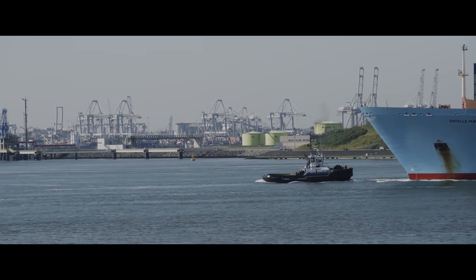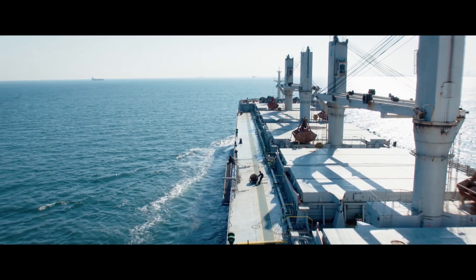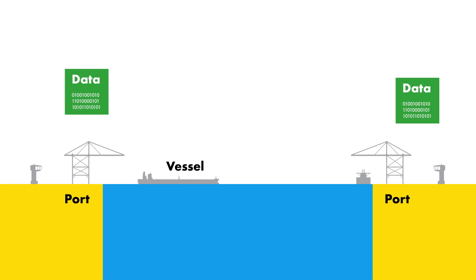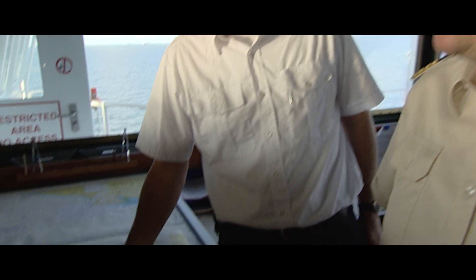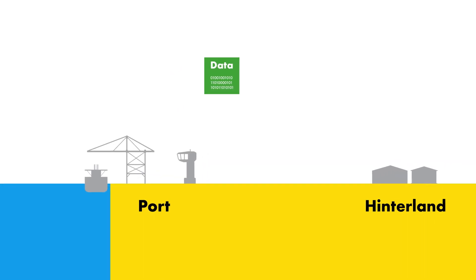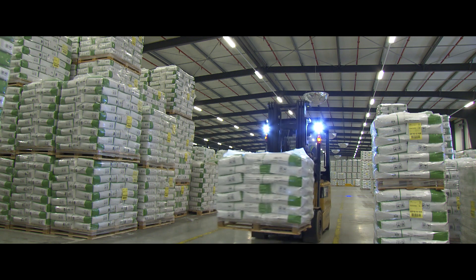If these benefits apply to your port or terminal, you need to know what it takes to deliver quality information. As cargo is shipped from port to port, we need to use nautical standards that can connect to the information at sea. And as cargo is shipped from the port to the hinterland, we need supply chain standards that can connect to the information ashore.